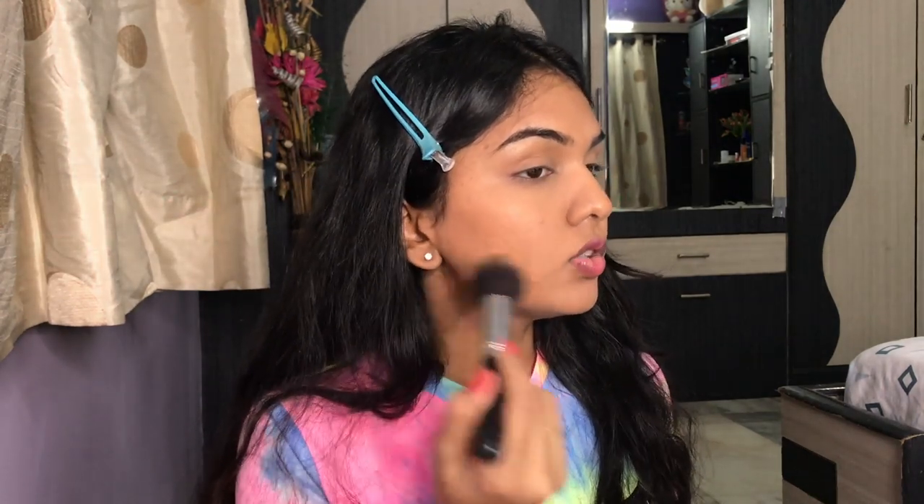I've lightly set my face so the product doesn't move. Next, I'm taking the Sugar Cosmetics Face Palette in Vivid Victory and going in with the bronzer very lightly — with a very light hand — because the bronzer is quite pigmented and I don't want too much.